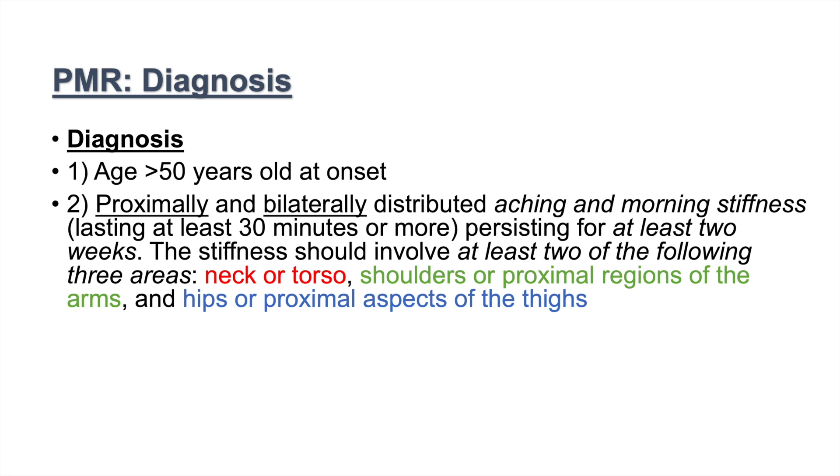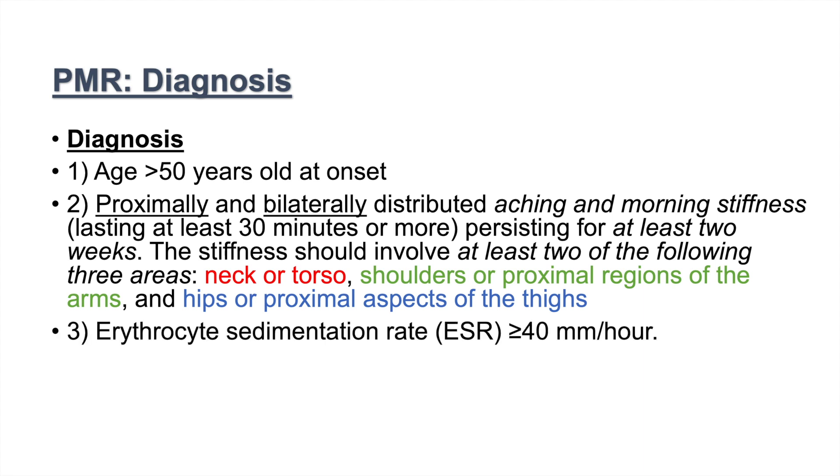The stiffness should involve at least two of three areas: the neck or torso, shoulders or proximal regions of the arms, or hips or proximal aspects of the thighs. The third criterion is an ESR greater than 40 per hour — some diagnostic criteria say greater than 50, so at least 40 to 50.